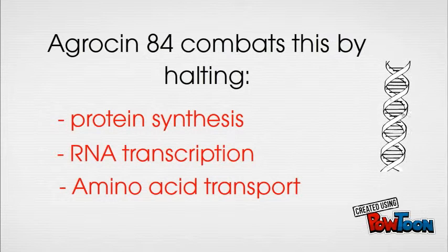Since Crown Gall disease is not vertically transferred, it is important to treat every new plant and seedling.